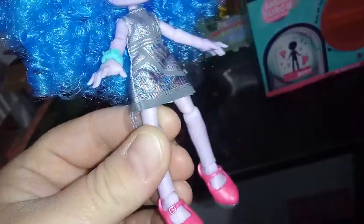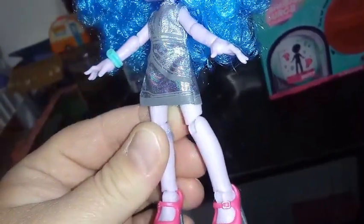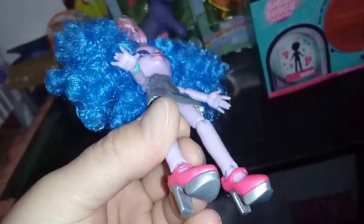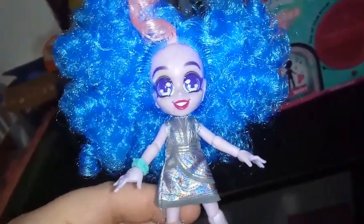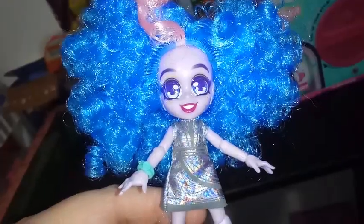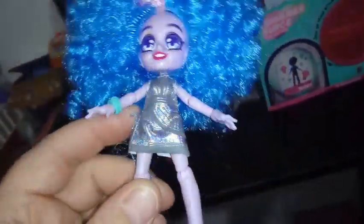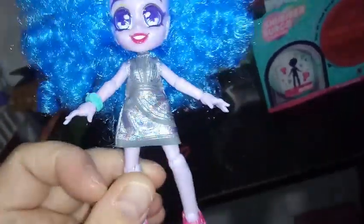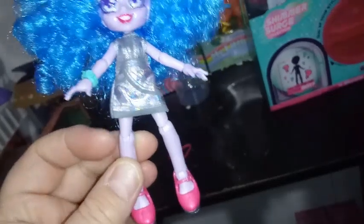We have these cute high-heel Mary Janes done in a dark pink. The buckles themselves are painted in metallic silver, and so are the heels and the sole part. Like all other Capsule Chicks, she has 14 points of articulation. Her head moves up and down. She has shoulder joints, elbow joints, wrist joints, waist joint, thigh joints, knee joints, and ankle joints.